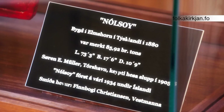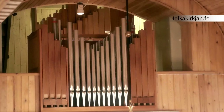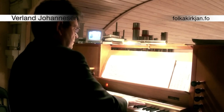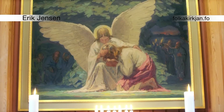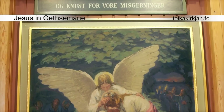Several additions to Hauswyck Church have occurred since its beginning. The current organ was first played on the 13th of April, 1980, and was built by Verlan Johannesson. The altarpiece, painted by Erik Jensen of Denmark, depicts Jesus with an angel and his disciples in Gethsemane.